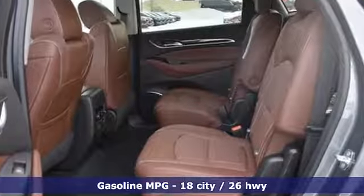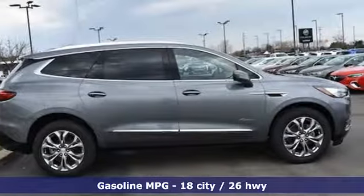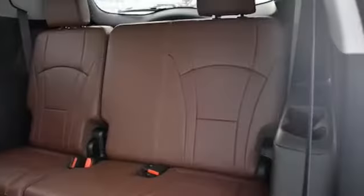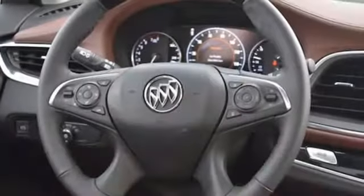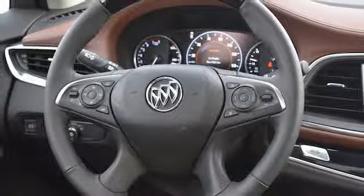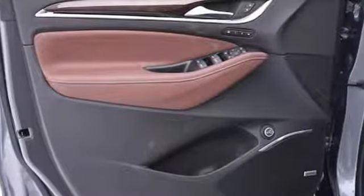A great vehicle is comprised of great features like these. Streaming audio, power heated mirrors, heated and ventilated leather bucket seats, streaming video feed rear view mirror, doors and push button start proximity key, dual zone climate control, V6 engine, hands-free lift gate, adaptive suspension and automatic transmission.